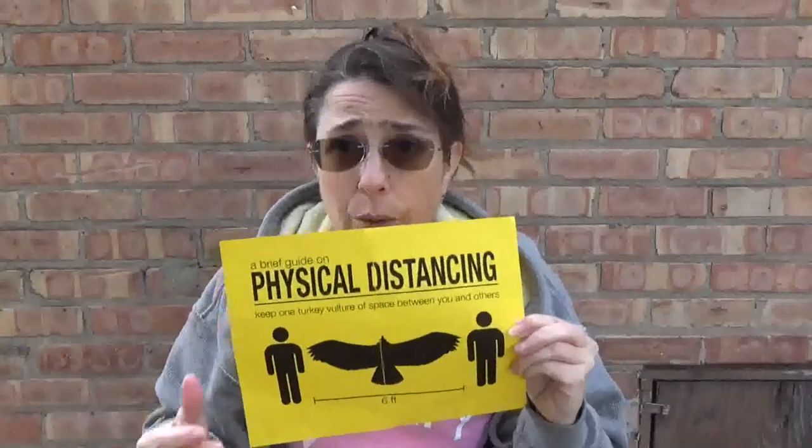Now remember, when you go outside you want to stay at least six feet away from anybody you meet other than the people who live in your household. How far is that? Well, six feet is the distance of a turkey vulture with wings outstretched — which is pretty large, but might be difficult to have a turkey vulture stand for everyone you meet. So if you are walking outside, make sure you're unable to touch that person with their arms outstretched and your arms outstretched. You have to leave that distance!